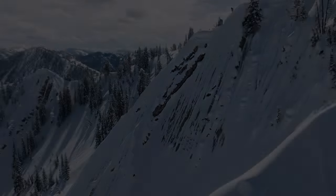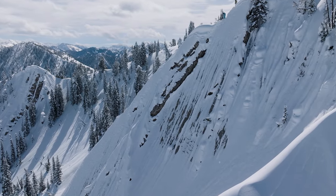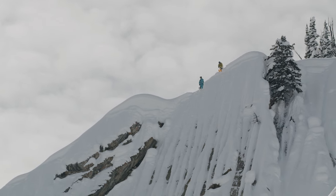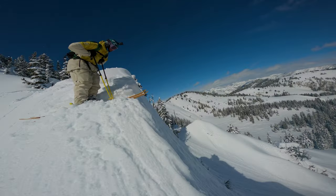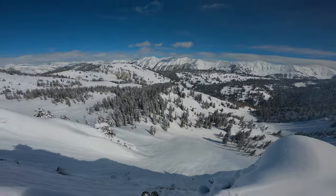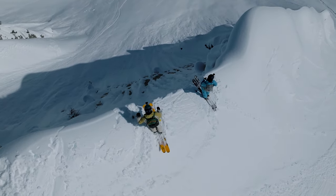That is so steep, dude. Oh my god, so fluted. Insane looking, dude. What is going on? This thing is playing mind games. Staring down a beast right now.